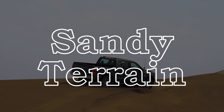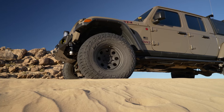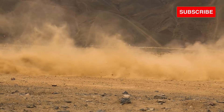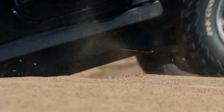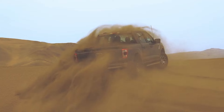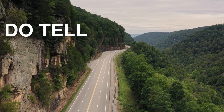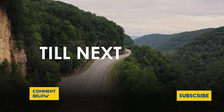Sand is where both tires are pretty much neck and neck, providing similar results where the Wildpeak 84W has the advantage of a superior contact patch and the KO3 benefits from its lighter design. So it's a tie for both tires here. Do let me know in the comments below and please don't forget to subscribe. Till next time.